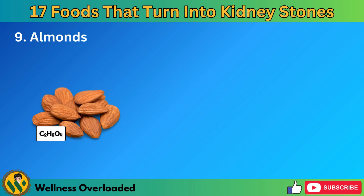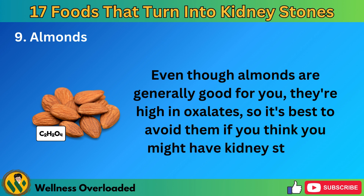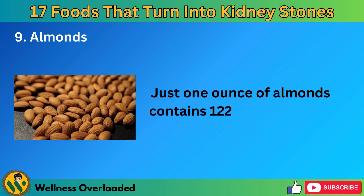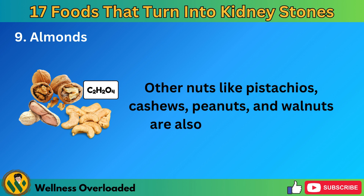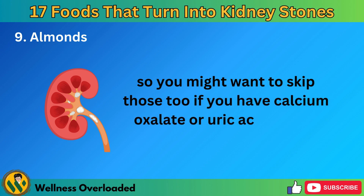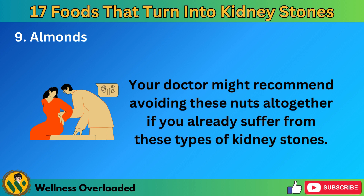Number 9: Almonds. Even though almonds are generally good for you, they're high in oxalates, so it's best to avoid them if you think you might have kidney stones. Just one ounce of almonds contains 122 milligrams of oxalates. Other nuts like pistachios, cashews, peanuts, and walnuts are also high in oxalates, so you might want to skip those too if you have calcium oxalate or uric acid kidney stones. Your doctor might recommend avoiding these nuts altogether if you already suffer from these types of kidney stones.